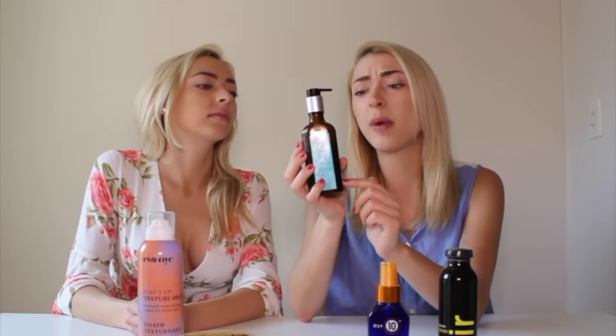We cannot live without our Moroccan Oil. I'm actually going to put some on right now. We learned about Moroccan Oil at a salon and it smells so good. Throughout the years there's been a lot of copycats, but Moroccan Oil is the number one. It's a little pricey, but it does wonders for your hair. It's totally worth it.